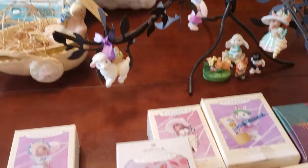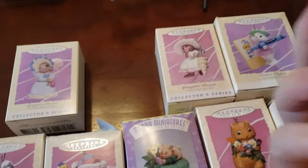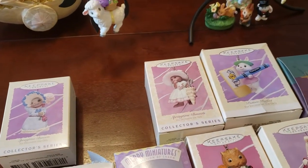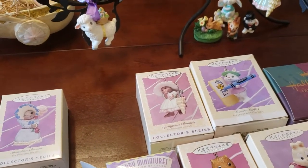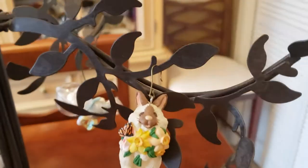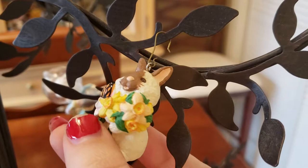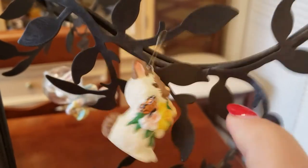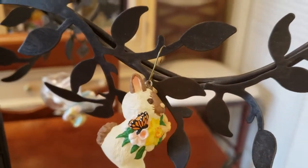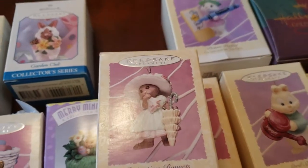Next is this one called From the Garden Club. It says: 'Proud little bunny has grown a bouquet, as charming in spring as a sunny day.' There he is — he's adorable. I love his little butterfly. These used to be sold at the Hallmark store; I don't think they sell those anymore.